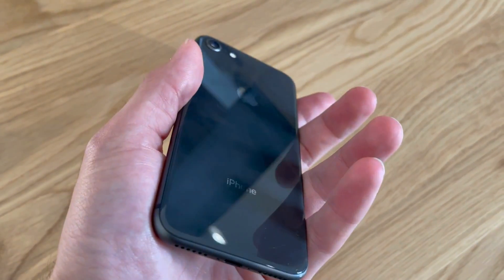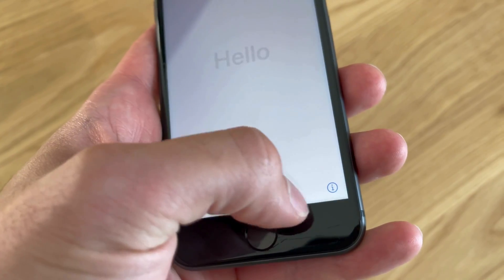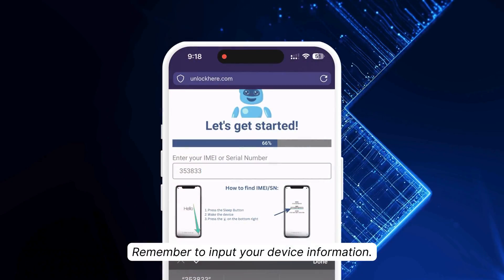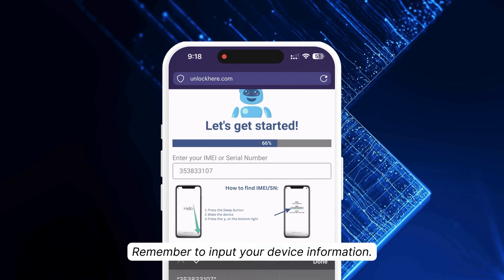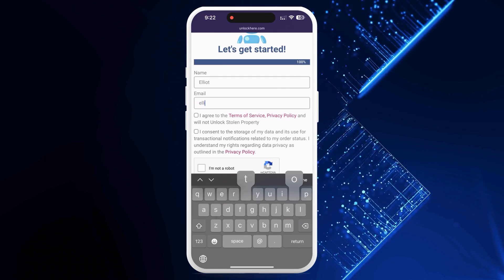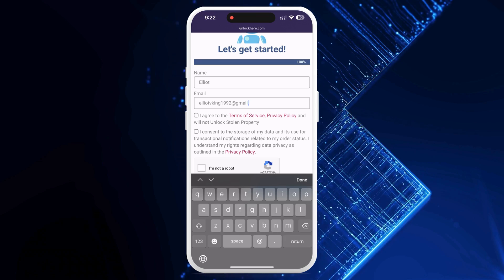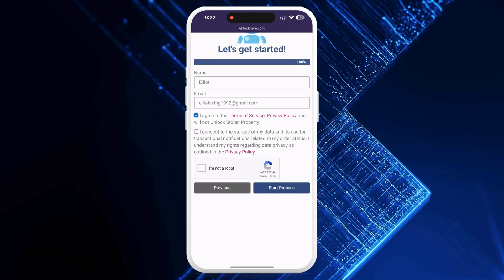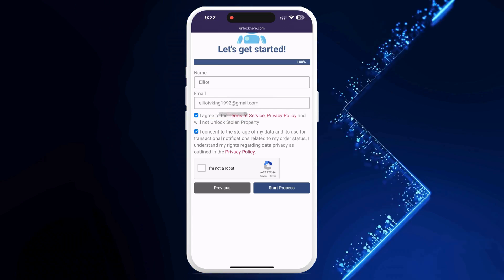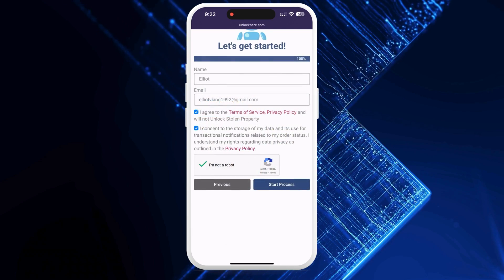Where do you find this info? It's easy. Just press your device's sleep button, press it again, and tap the little I on the bottom right — this will show you your device info. Now it's time to provide some basic information to attach the order to your account. Make sure the information is legitimate because you'll receive a confirmation code via email that you'll need to confirm. Check off that you agree to the terms and that you're not trying to unlock a stolen device. Solve the quick CAPTCHA to confirm you're not a robot, then tap Start Process.